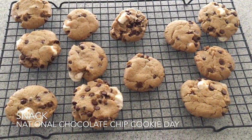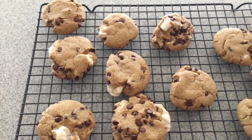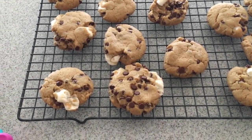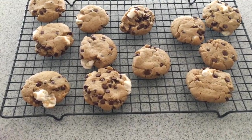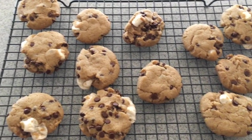In honor of National Chocolate Chip Cookie Day, the kids and I made some vegan chocolate chip cookies. We added a few mini vegan marshmallows that we ripped in half because we didn't have that many. This is actually batch number two — we already ate the first batch — so this is our snack today.